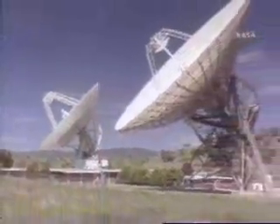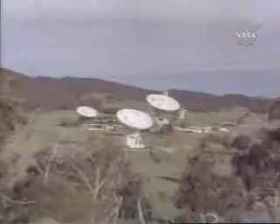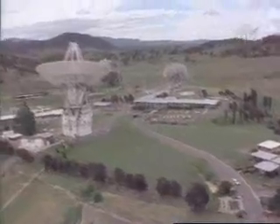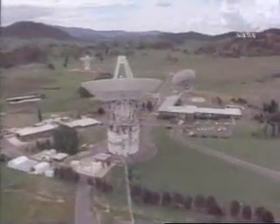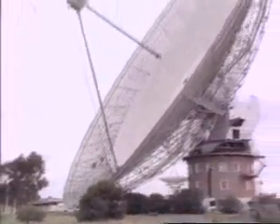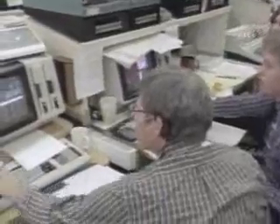We addressed the question of how to receive the data better and came up with a technique called arraying, where we took existing antennas and electronically wired them together so that they had the appearance of one larger antenna. We did that in Australia — the primary receiving site at Uranus — combining the Deep Space Network's stations with a borrowed antenna from the Australian radio astronomy community at Parkes.